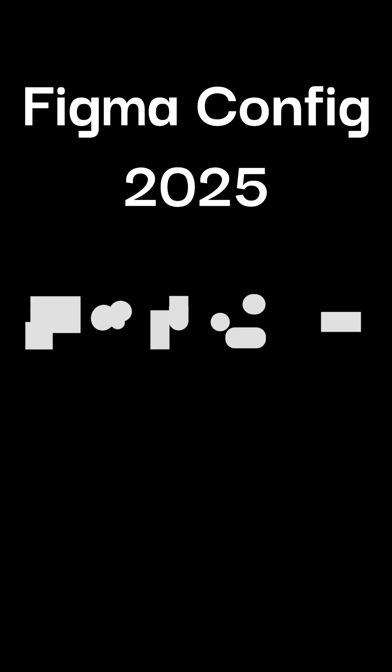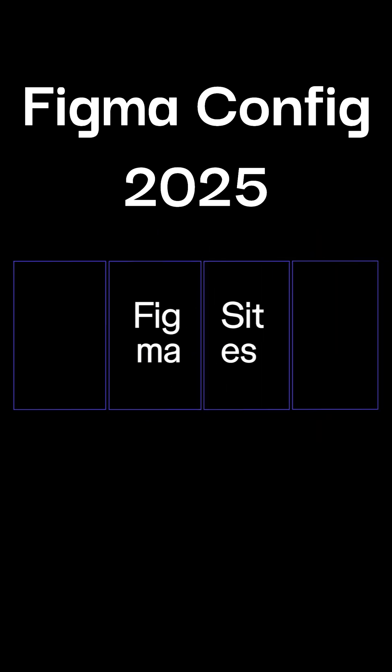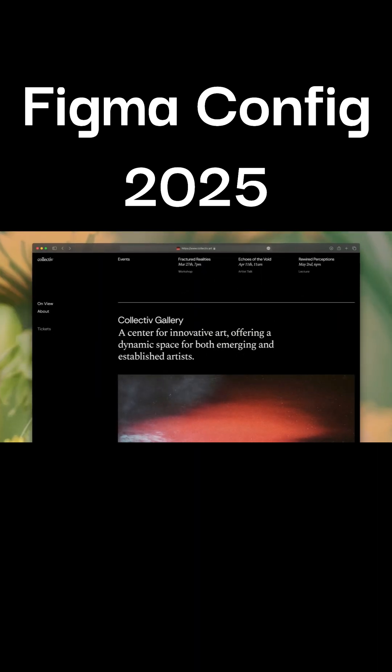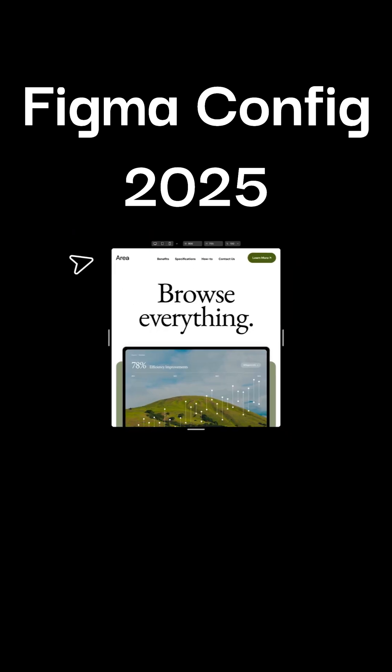Figma's biggest update is here from Config 2025. They have launched five new products this year. The first one is Figma Sites — now we can turn our designs from Figma to web within Figma. No need to switch tools anymore.